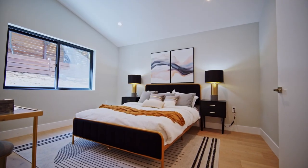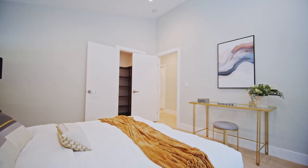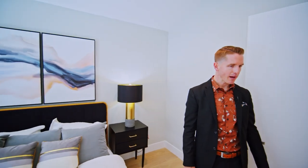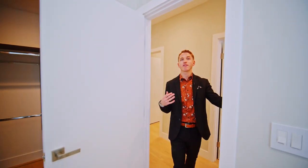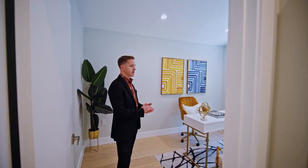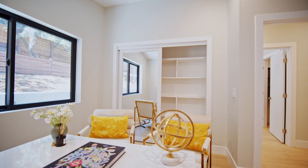Bedroom number two has vaulted ceilings with recessed lighting and the same five-inch baseboards going around everything. The closet has custom cabinetry — super bright and airy. Everything in here is top notch. I have not found anything that really sticks out as a negative in this home yet, and all the little details are buttoned up. Across the hallway is a smaller room you can use as an office, game room, kids room, whatever you want — with sliding mirrored wall panel doors for the closet.